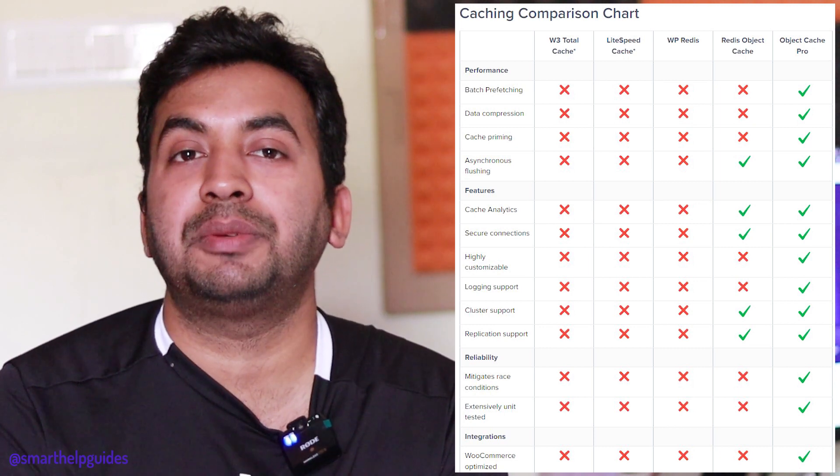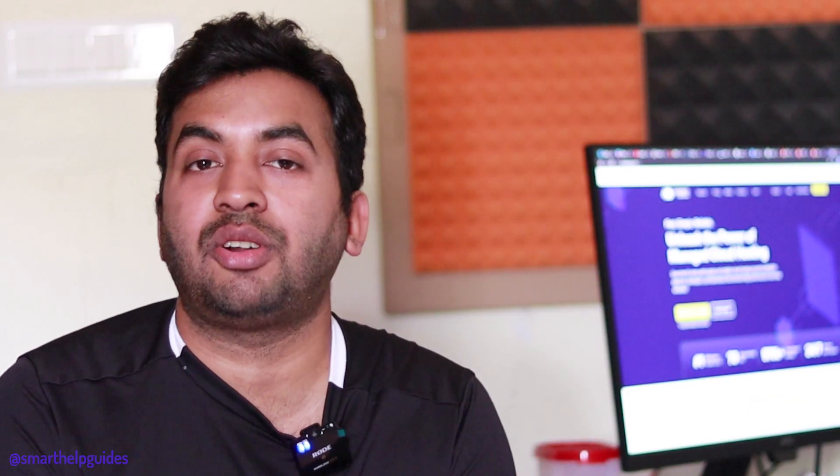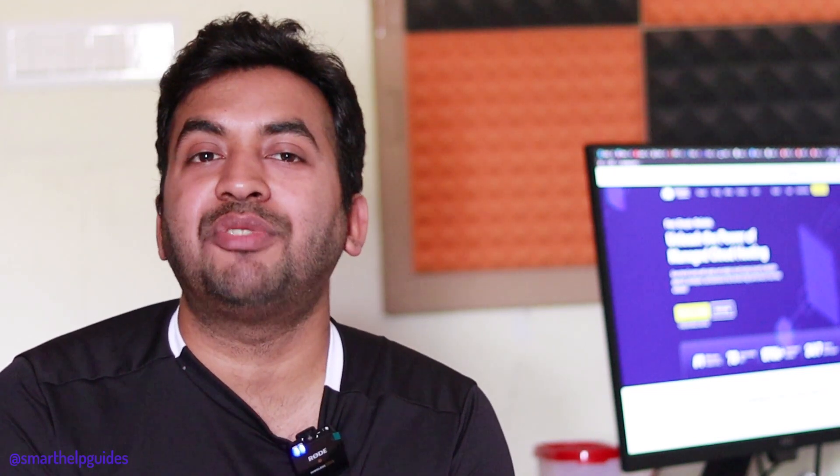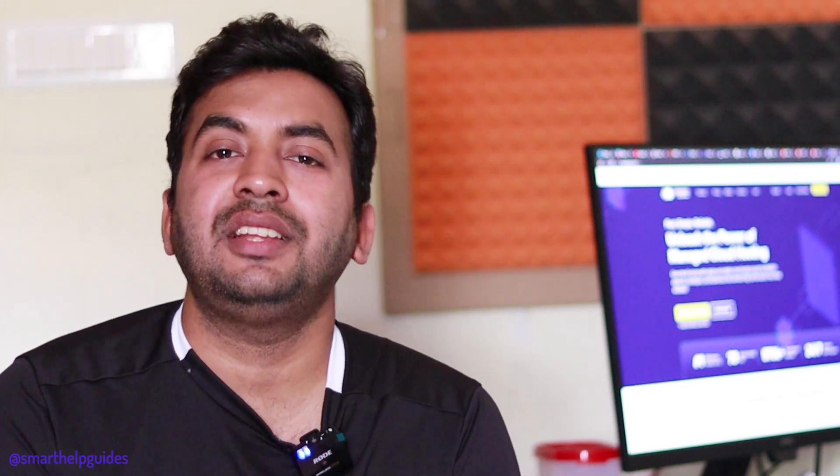Even if you have an e-commerce store with a lot of dynamic content, you can take advantage of Object Cache Pro. For websites with more static content it's equally beneficial. Cloudways will take care of your website performance even with the default settings, and you can optimize it further by tweaking and customizing it according to your needs.